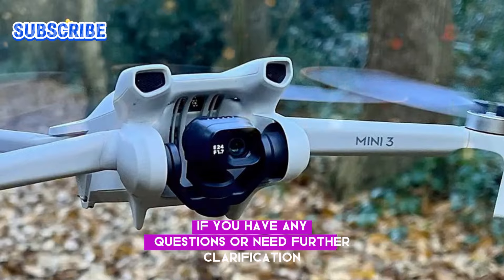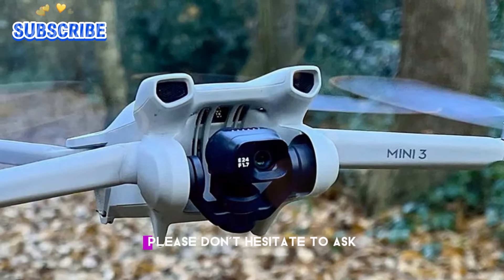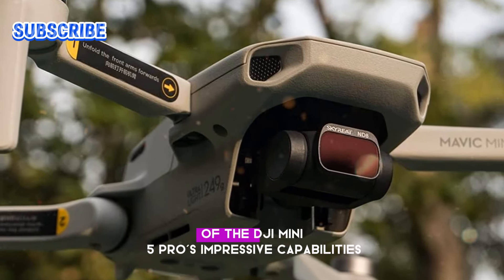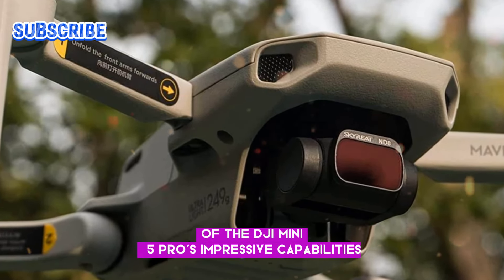If you have any questions or need further clarification, please don't hesitate to ask. This article aims to provide a comprehensive overview of the DJI Mini 5 Pro's impressive capabilities.